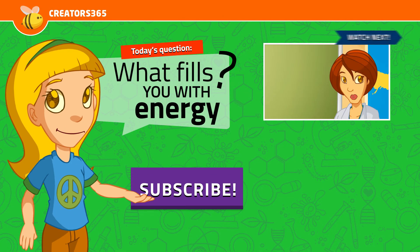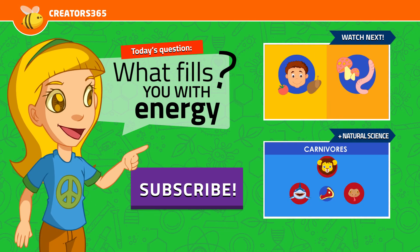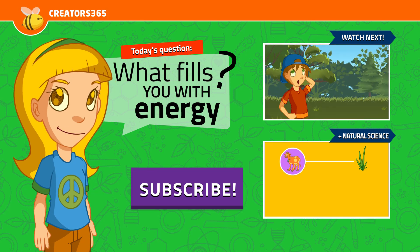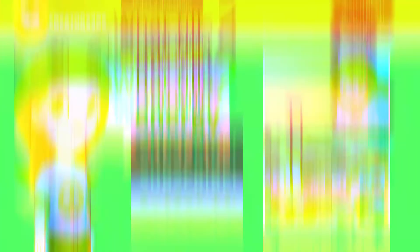Don't forget to subscribe and answer the question. You can also click the links on the right to continue learning and click the like button. We appreciate your help. See ya!